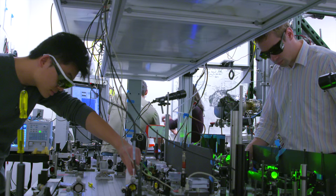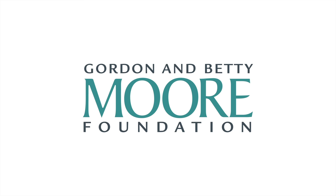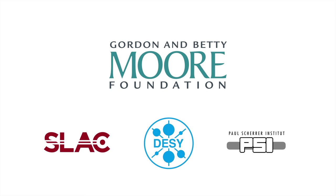Now, with the support of a new five-year, $13.5 million gift grant to Stanford University from the Gordon and Betty Moore Foundation, including in-kind support from SLAC and two European laboratories, a team of researchers from around the world hope to take this concept and build an entire functioning accelerator in about the size of a shoebox.